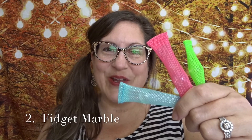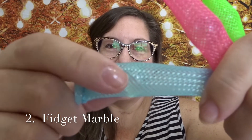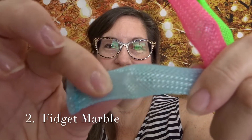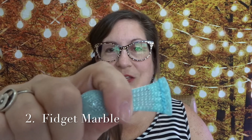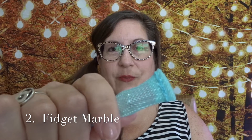A second mindfulness toy that I like is the fidget marble. There's a little marble inside of this mesh casing, and it can just be squeezed back and forth. This can help to focus my thoughts more specifically than a stress ball because it involves more fine motor, detailed movements.